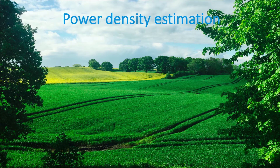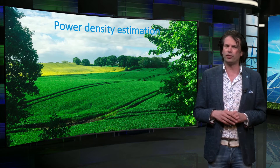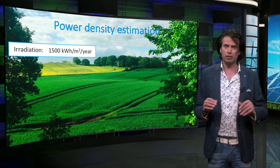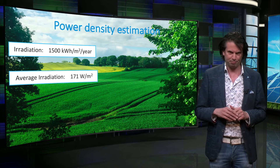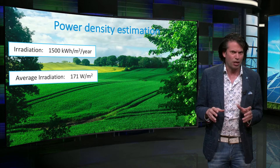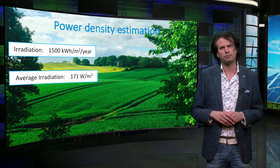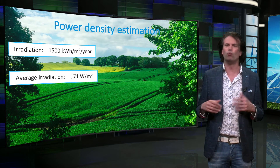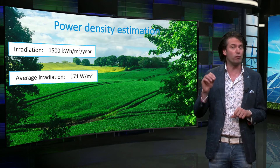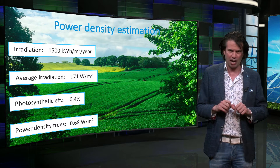Now let's make an estimation of the potential of electricity from biomass per square meter. Biomass takes its energy from solar irradiation. The yearly irradiation in North America is around 1,500 kWh per square meter per year, which is equal to 171 W per square meter averaged over day and night. Plants are unfortunately not as good as photovoltaic cells, and most of them have a photosynthetic efficiency between 0.1% up to 2%. The values for photosynthetic efficiencies can vary depending on the type of plant. Let's assume that wood has a photosynthetic efficiency of 0.4%. The average power density used by the trees is then 0.68 W per square meter averaged over day and night.